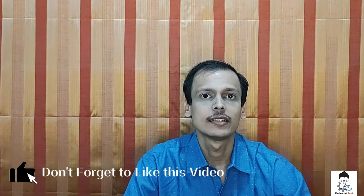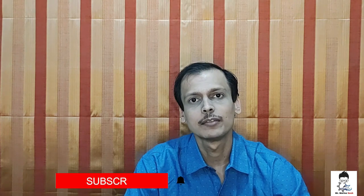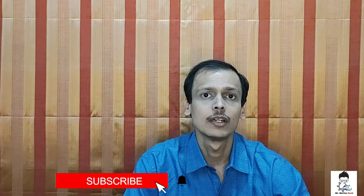Jai Hind dosto! A very good evening to all of my friends and subscribers. Today is the fourth video for this channel Mr. Marine Geek, and today's topic is the DG Shipping's three-tier system approach for doing all of your HTCW courses.